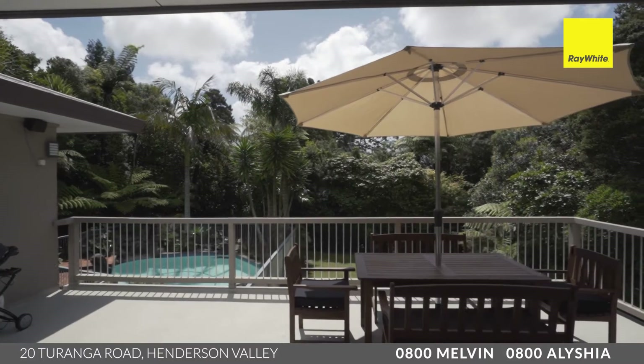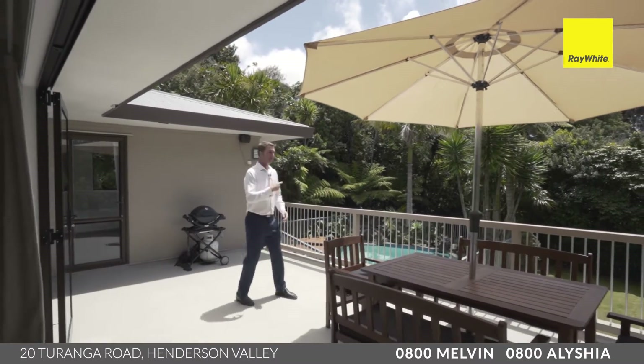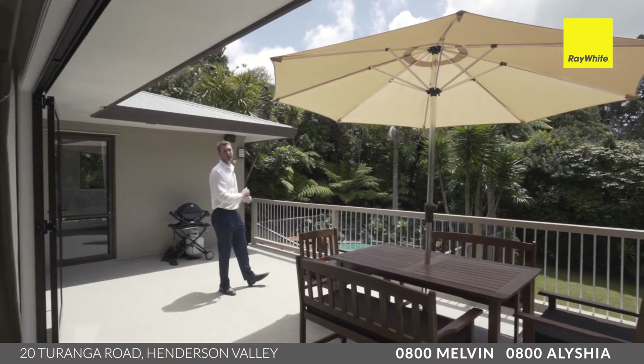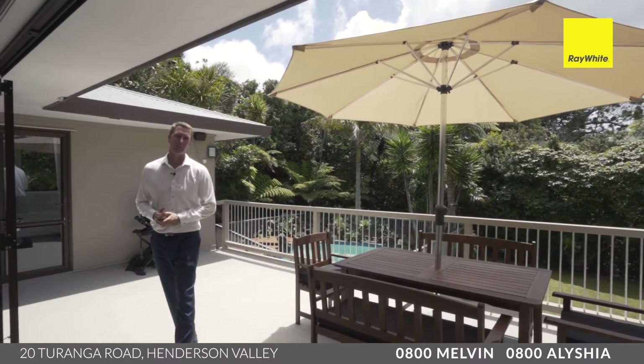Let's start off outdoors here with this outdoor living space — one of the main features of this home. Loads of room here, safe for the kids, and look at that view out to the lawn and of course the pool where you can watch the kids play safely. An amazing place to have your summer evenings.